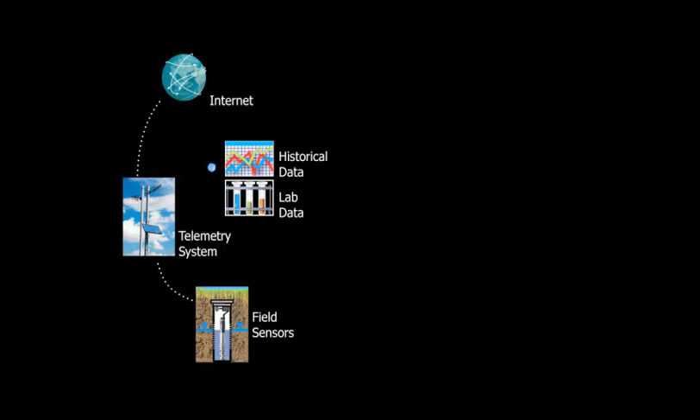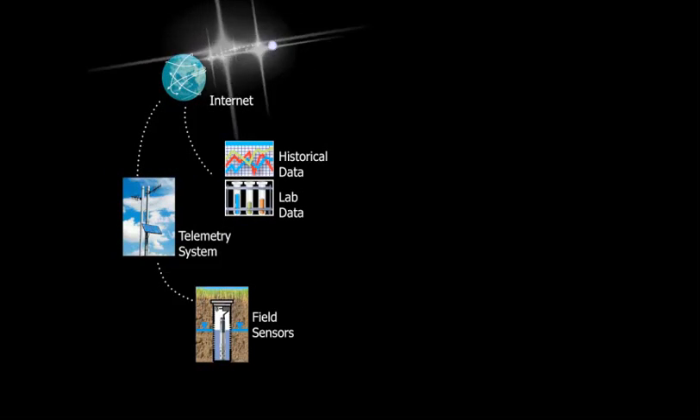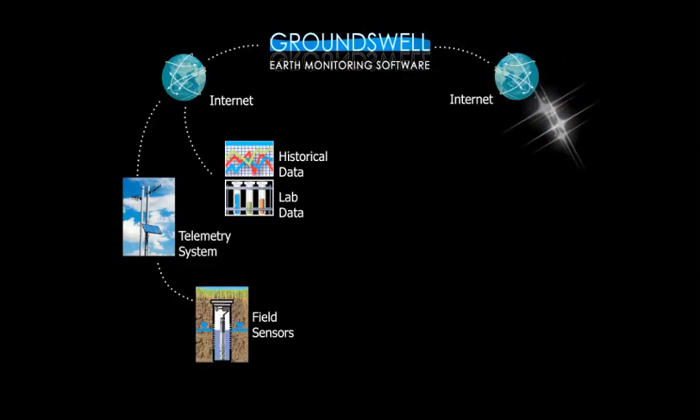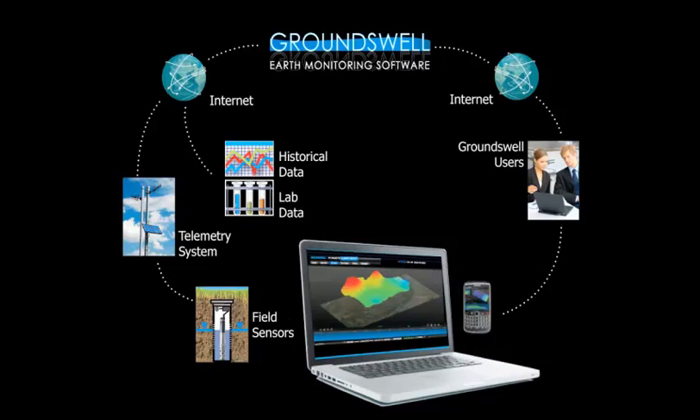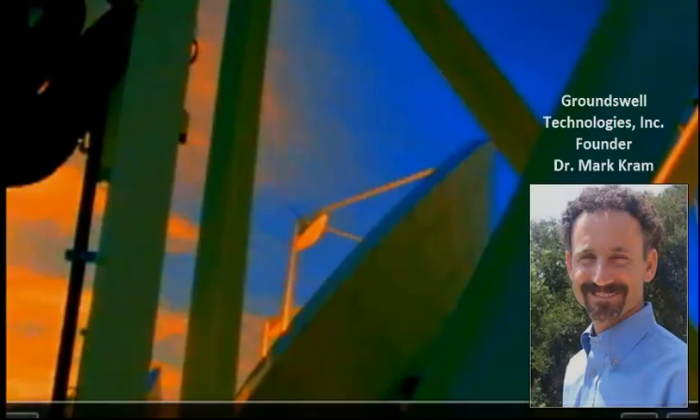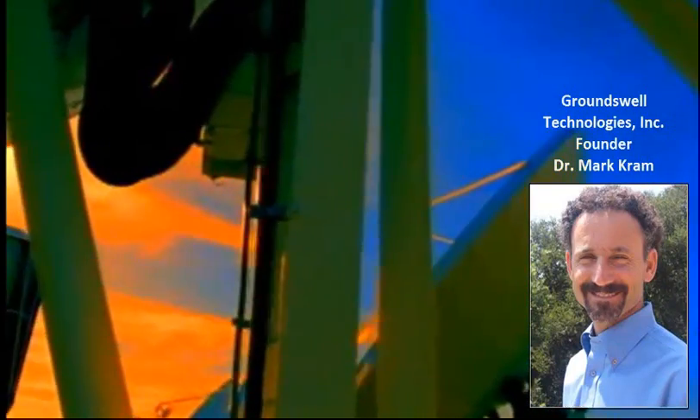Waiora facilitates live data automation by integrating all components required for near real-time site monitoring through the Internet. Incoming data is automatically archived and processed with historical data for immediate visualization through any web browser. Software installations are not required.